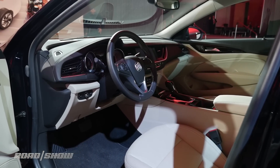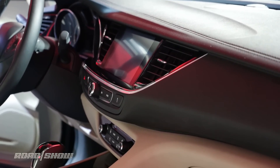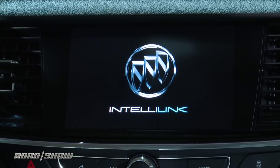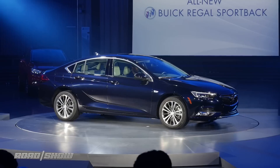I'm happy to report that the interior is a big step up over the old model's button-heavy cabin. There's a standard 7-inch touchscreen with Apple CarPlay and Android Auto, and an optional 8-inch unit with navigation. Buick's IntelliLink systems have been really strong lately, so hopefully these are as snappy and well-laid out.